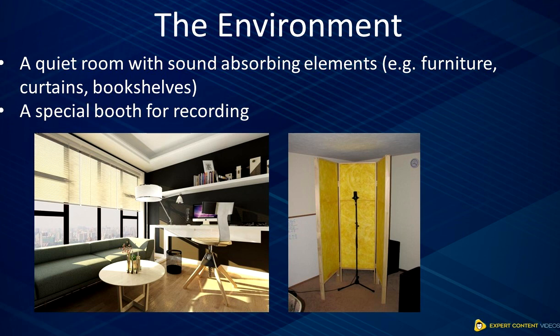You can also invest in making a special booth for recording. However, if you think that buying a ready-made recording booth is too expensive, there are lots of videos online that can teach you how to build your own recording booth at home.